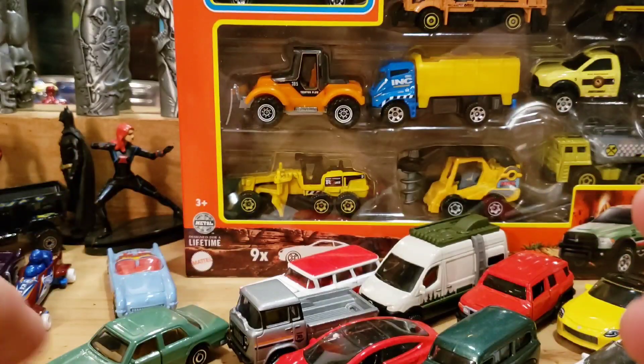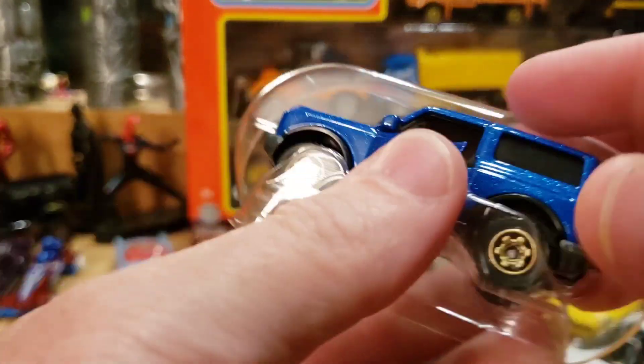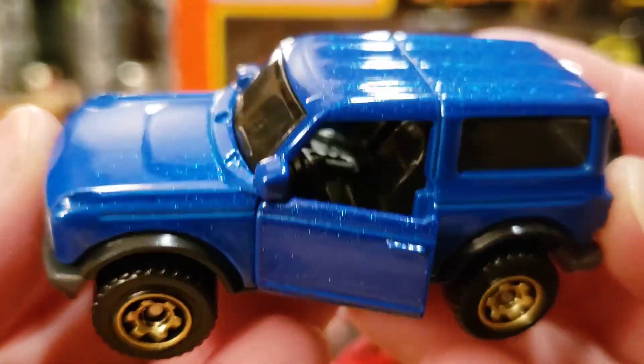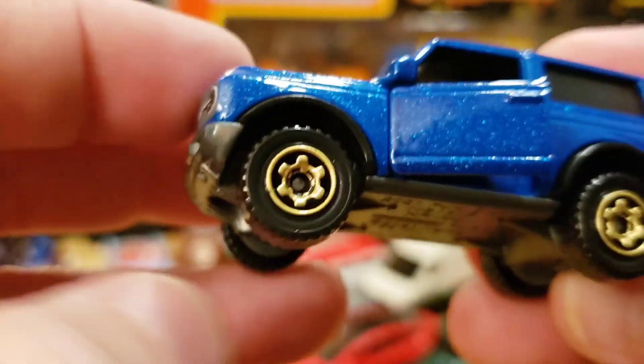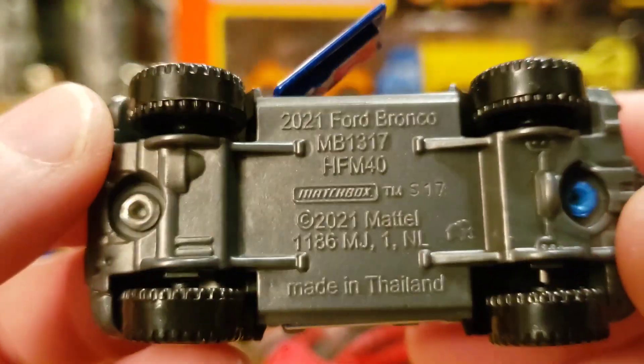Last but not least — the Ford Bronco in brilliant metallic blue. Let's open her up. The package was weird, felt like it had glue or tape on it — maybe somebody opened and returned it. But there she is: that metallic blue. The new Bronco has got little handle pieces up there like tie-down straps, a spare tire, and gold wheels. I love it. Very nice interior on this too — super awesome casting.